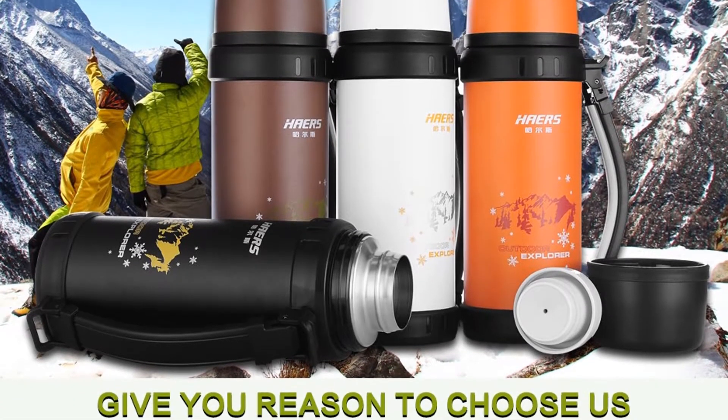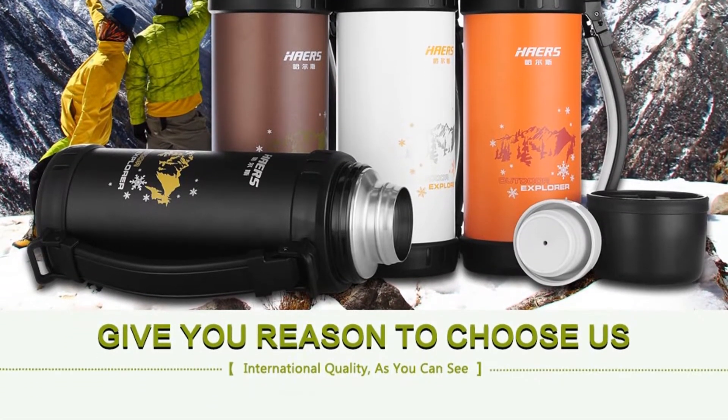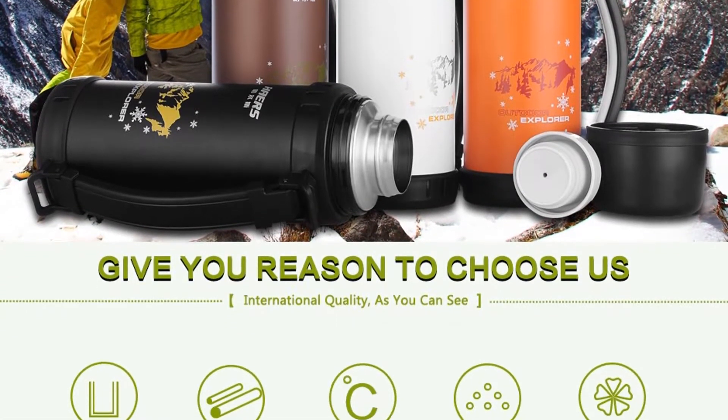You can choose this thermos from 4 different colors: cool black, healthy brown, energy orange, and pure white.